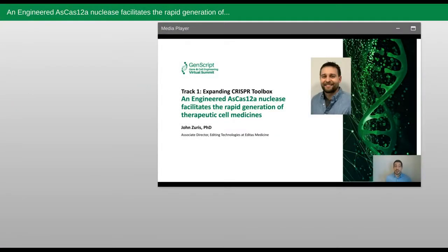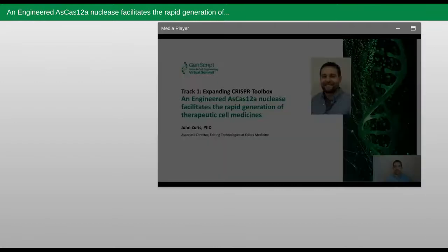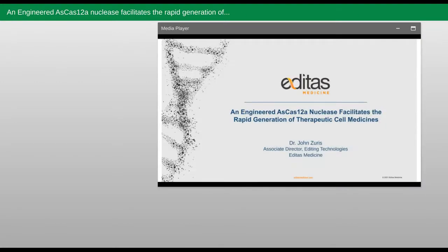Now, I'm excited to introduce John Zuris, our next speaker. John is an Associate Director of Editing Technologies at Editas Medicine. Hello, my name is John Zuris, and I am an Associate Director leading our Editing Technologies team at Editas Medicine.